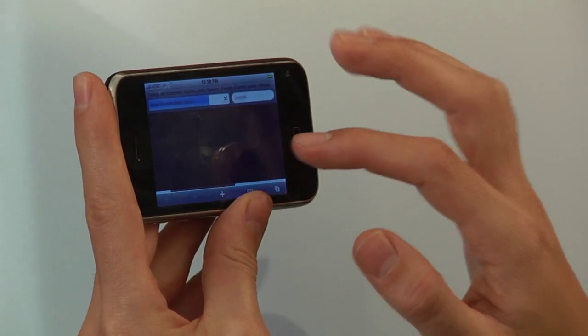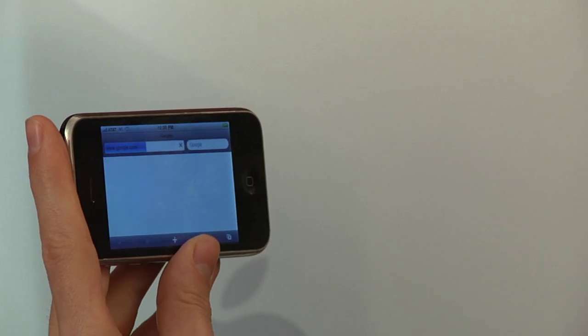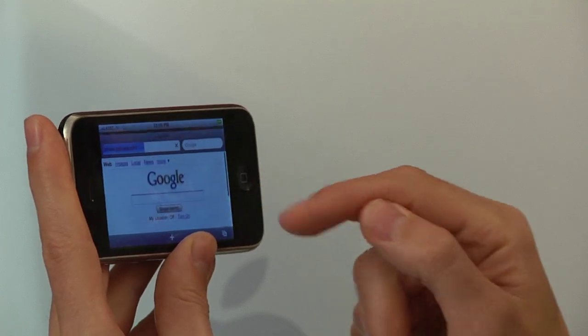The biggest advantage of a handheld computer is obviously that it's mobile. You can take it with you wherever you go. That means you can share your content with people if you're showing them your website, for example, or you want to share videos or photographs with friends and family. It's always there with you.